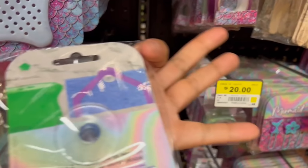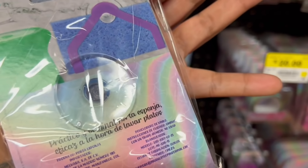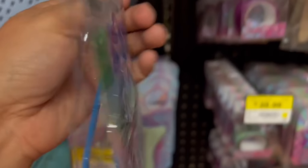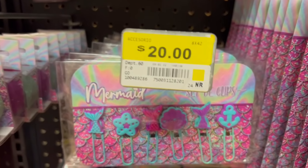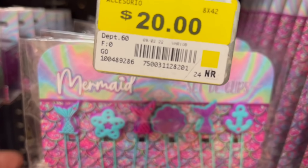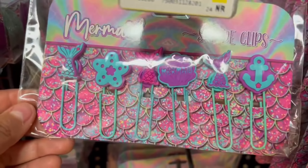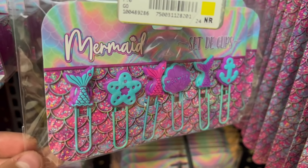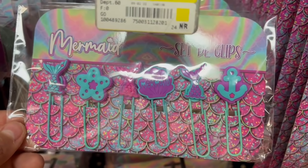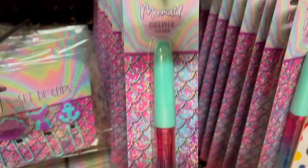Este es un soporte para colocar la esponja. En la parte de atrás trae la gomita. Se ve bastante práctico para que lo puedas poner en tu tarja. Hay en ese color azul y también en color morado. Aquí están los clips — vean qué bonitos están. Son como de silicón los dibujitos. Están preciosos: colitas de sirenas, anclas. Se ven muy lindos.